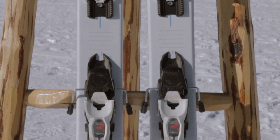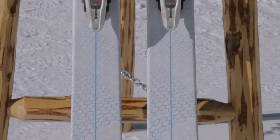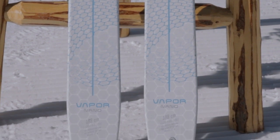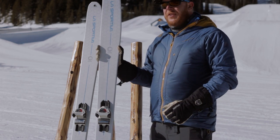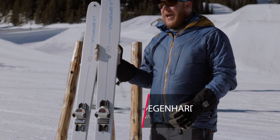It's 103 underfoot with a lot of tip rocker and a little bit of tail rocker, making it super versatile in any kind of natural snow condition. The Vapor Nano also has tremendous torsional rigidity to hold an edge despite its low mass.